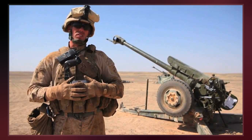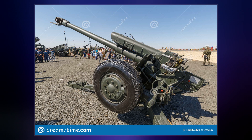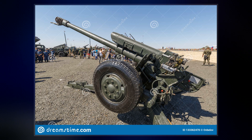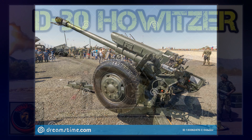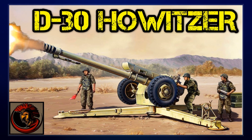The barrel assembly of the 2A18 gun is used by the 2S1 self-propelled howitzer. There are also Egyptian, Chinese, Serbian, and Syrian self-propelled variants and conversions. The Syrian conversion utilizes the hull of a T-34 tank.